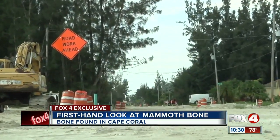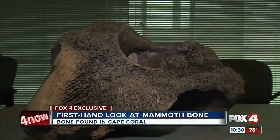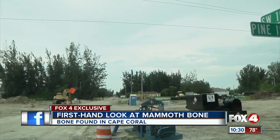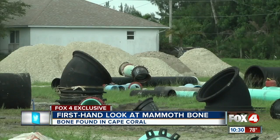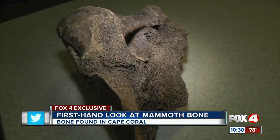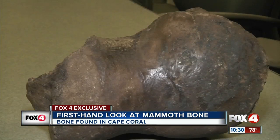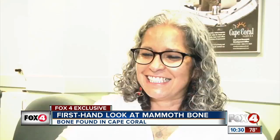A local utilities crew knew they had something special when they found this in a trench 17 feet below the ground. The crew was digging off of Southwest 19th Avenue in Cape Coral back in July. And as it turns out, what they found wasn't just a rock — archaeologists say it's a fossil, probably one belonging to a woolly mammoth or mastodon.